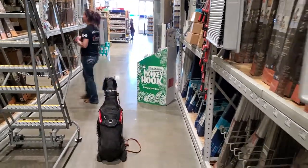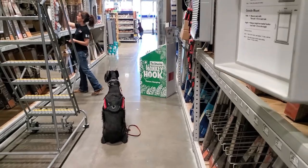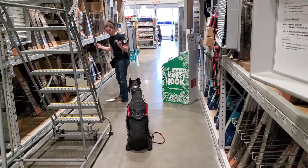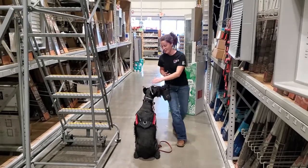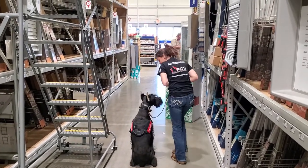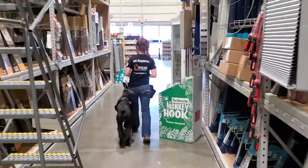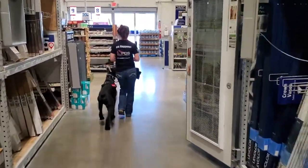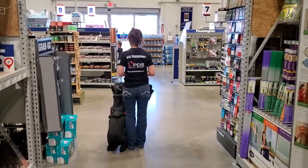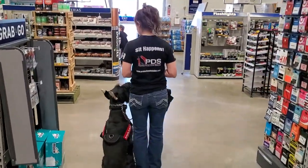So we're putting him on a sit-stay, doing that nice focused heeling, doing a little simulated shopping — dropping stuff and just making it seem like a real situation. What is Cash going to do? Is he going to freak out when his handler leaves him, or try to grab an item off the ground when it's dropped? No — he's going to do what he's told, which is hold that sit-stay and pay attention to his handler.